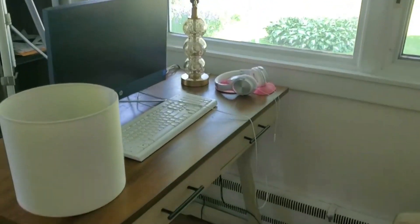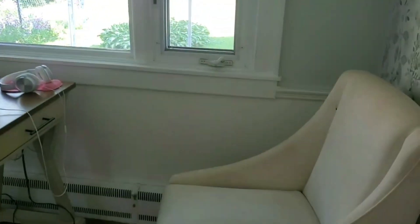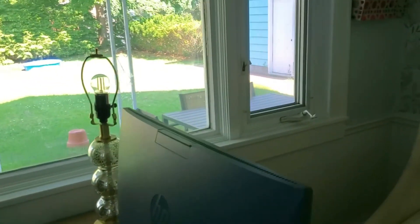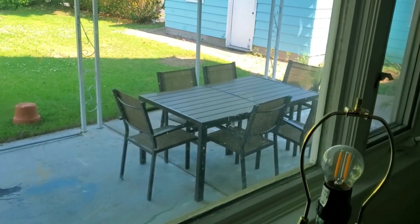So this is what the desk is looking like right now. I have my chair and I'm going to fix this lamp situation. Oh by the way, you guys, I don't know if I showed y'all but I got my new patio table!